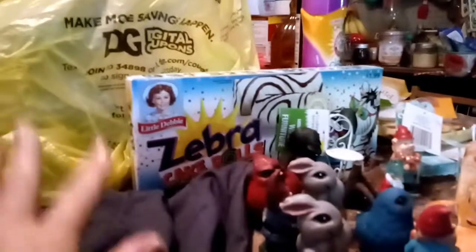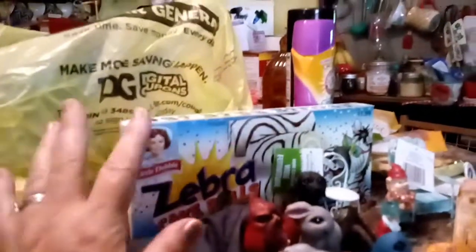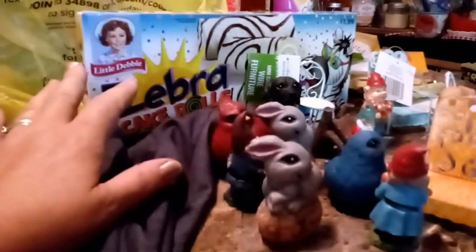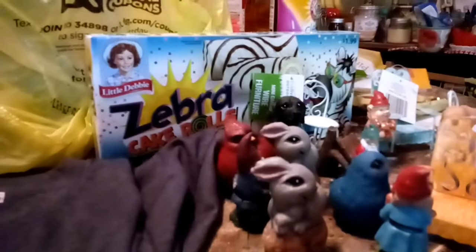If you spend $25 on Saturday you get $5 off, no matter if it's a sale or not. I had $35 so I wanted to pay $30. Then I got another coupon for next time, the next weekend.